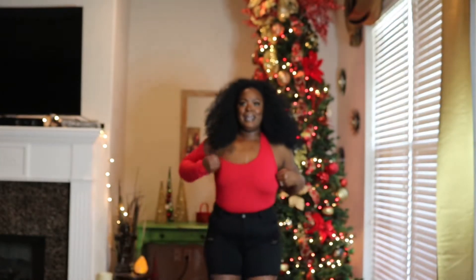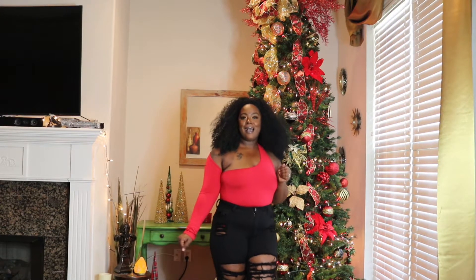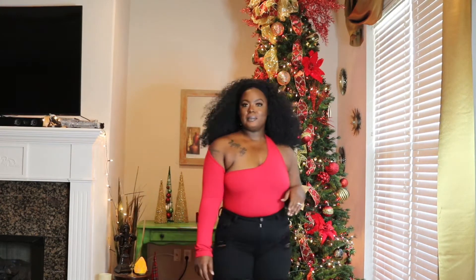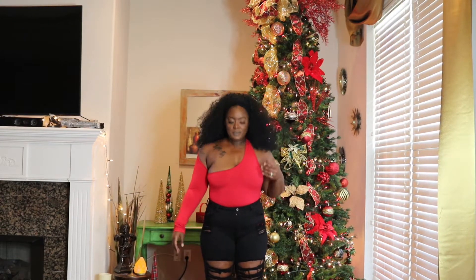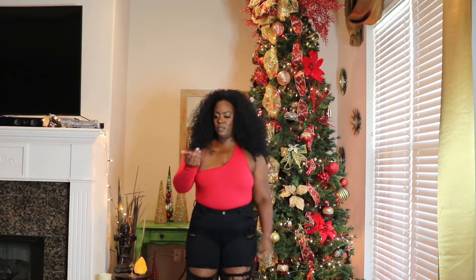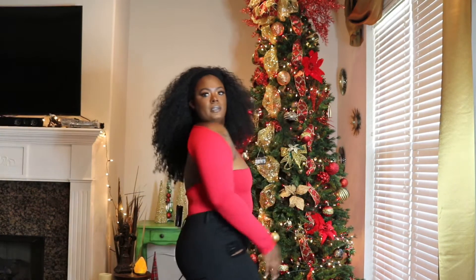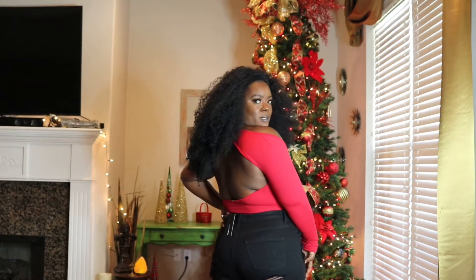I am feeling this top, honey! So this bodysuit is from Fashion Nova as well, and I paired it with some Fashion Nova bell-bottom ripped-up jeans. I probably wouldn't wear it exactly like this — I might put this on for Christmas with the black pleather pants. This is really cute, I really really like this. I'll have all the prices in the description.